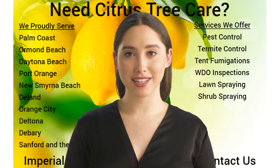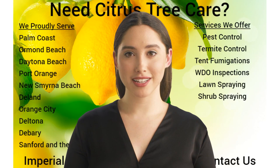Imperial Pest Prevention's Citrus Tree Spray Service Program is executed by our team of technicians who have extensive backgrounds in citrus tree beautification services that deliver results. Contact us if you need citrus tree care. We can help.